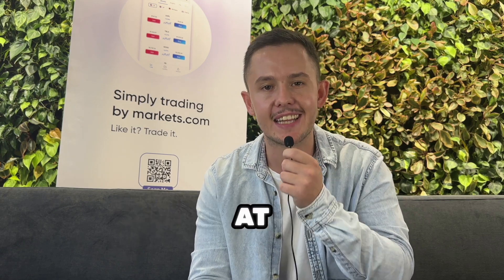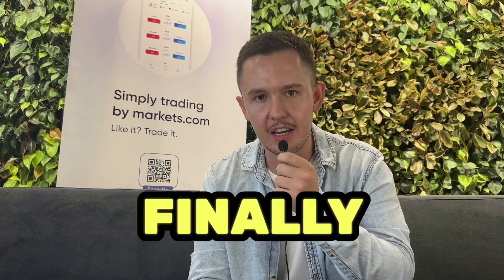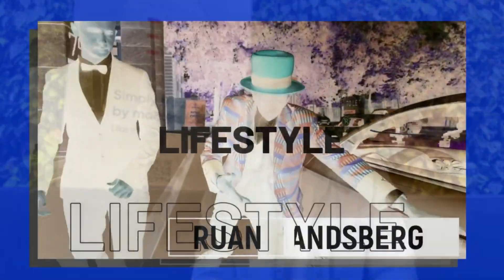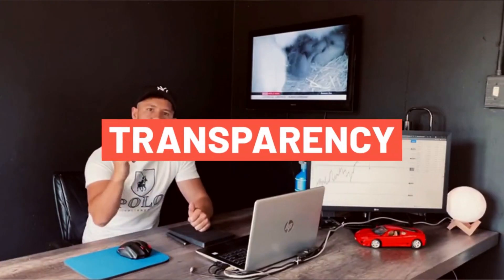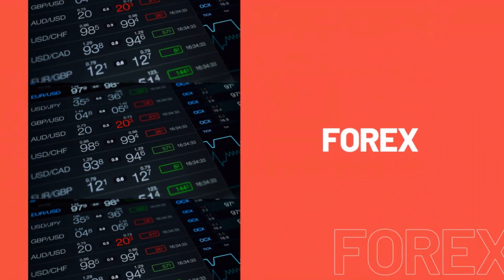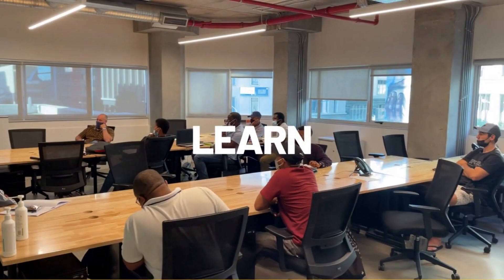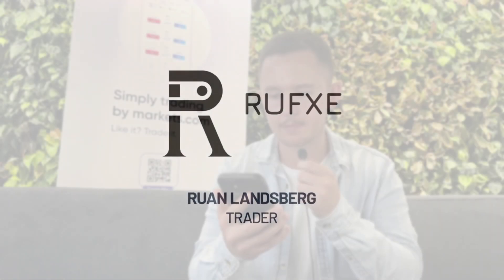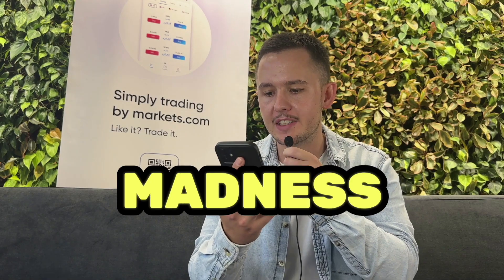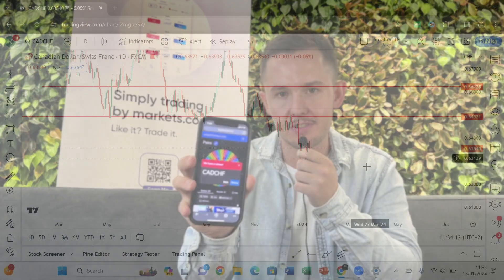On today's episode of Monday Madness we're going to be looking at CADCHF first and then AUDCHF. The first pair for Monday Madness will be once again CADCHF.